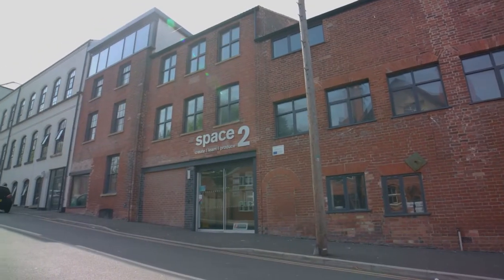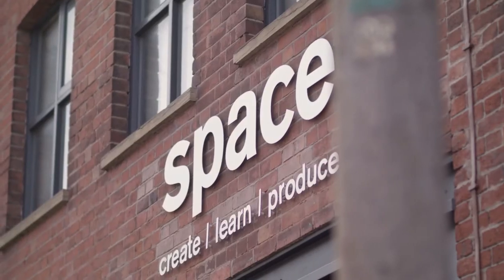We'll teach you how to use the latest film and broadcast technology at our Film and Television Hub Space 2. You'll learn industry standard production techniques whilst taking on different production roles. These will help you to gain valuable experience and maximise your career options.